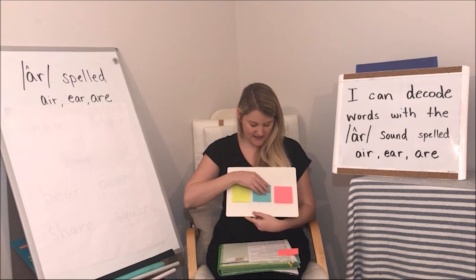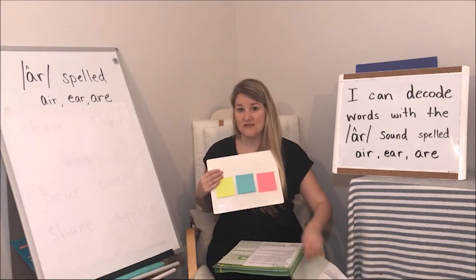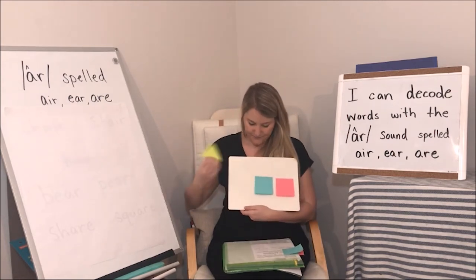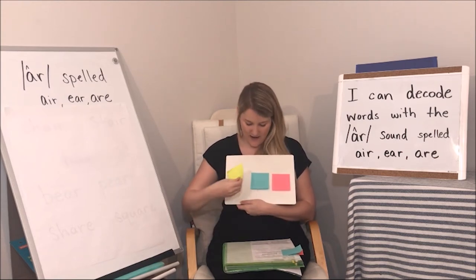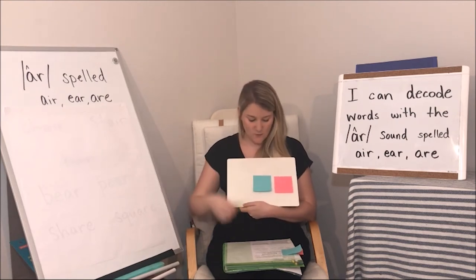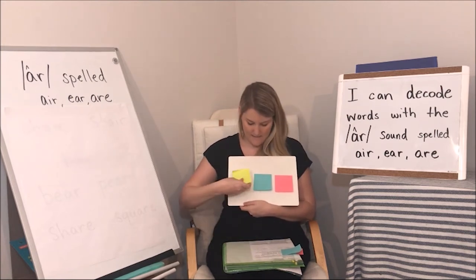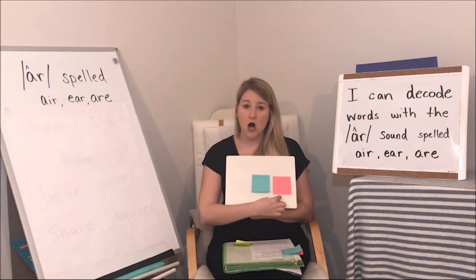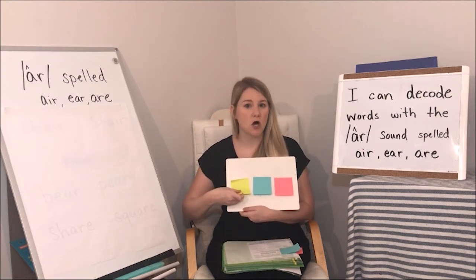The next thing we're going to do is hear words that are two sounds, and I'm going to add the beginning sound. If this word was "at" — say at — now add B at the beginning: "bat." This word is "ox" — say ox — add B: "box." This is "on" — say on — add G: "gone."